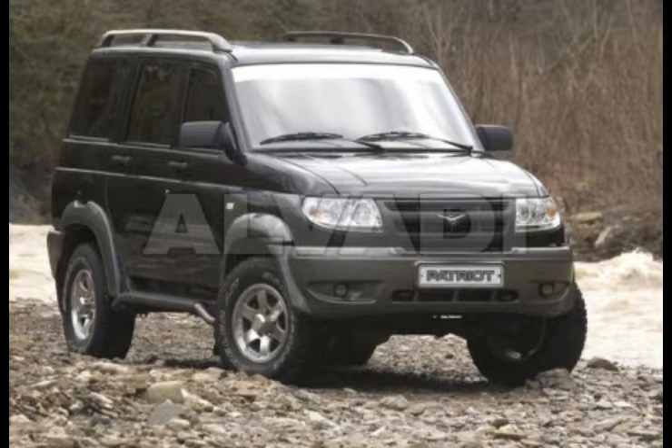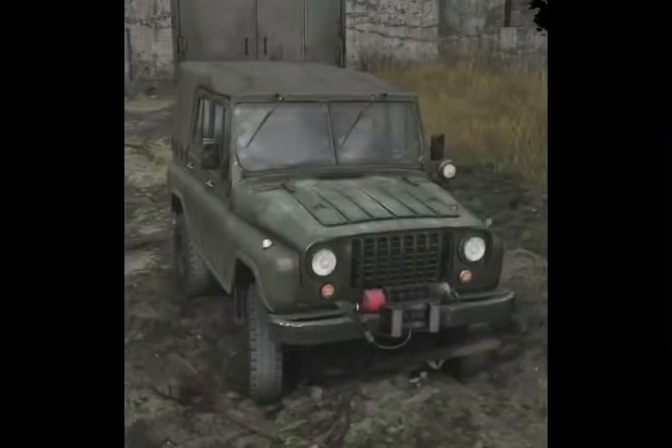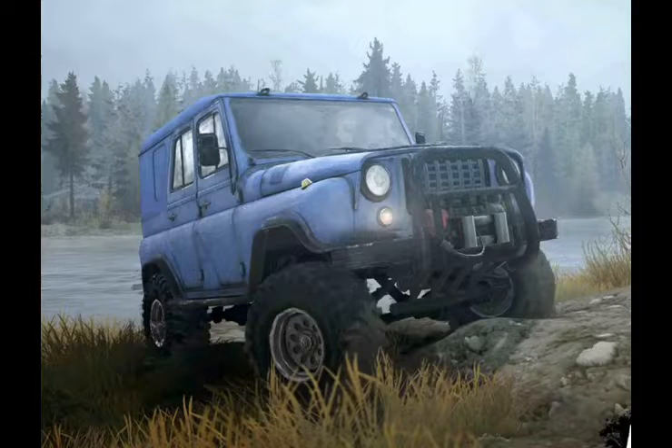These cars were also used in the Steam game called Spintires MudRunner. They are used under car names such as the 3151, 469, and all 51-1706. These cars were featured in 2016.